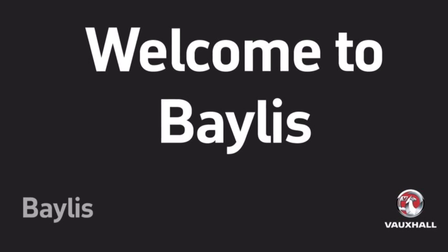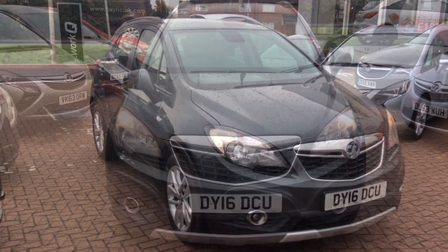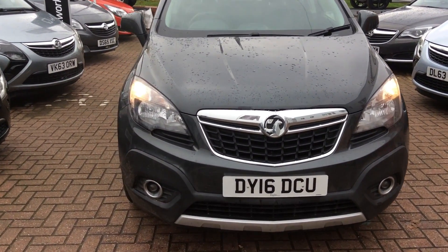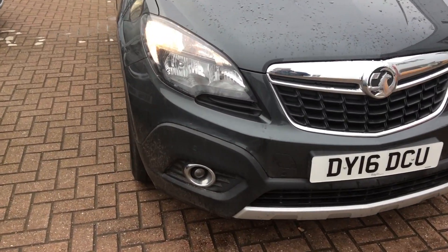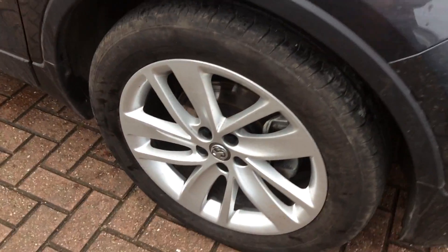Welcome to Bayless. We are presenting a Vauxhall Mokka 1.4 Turbo Exclusive. This Vauxhall Mokka comes in satin steel grey and has done 16,543 miles.